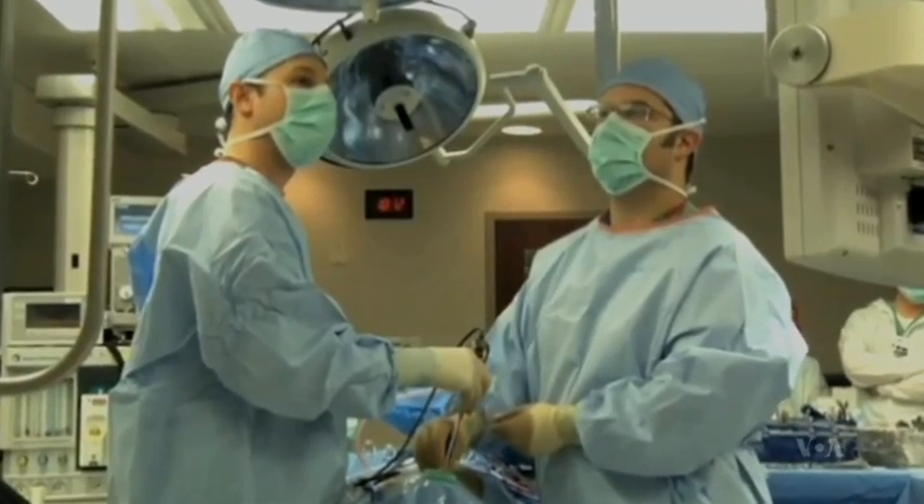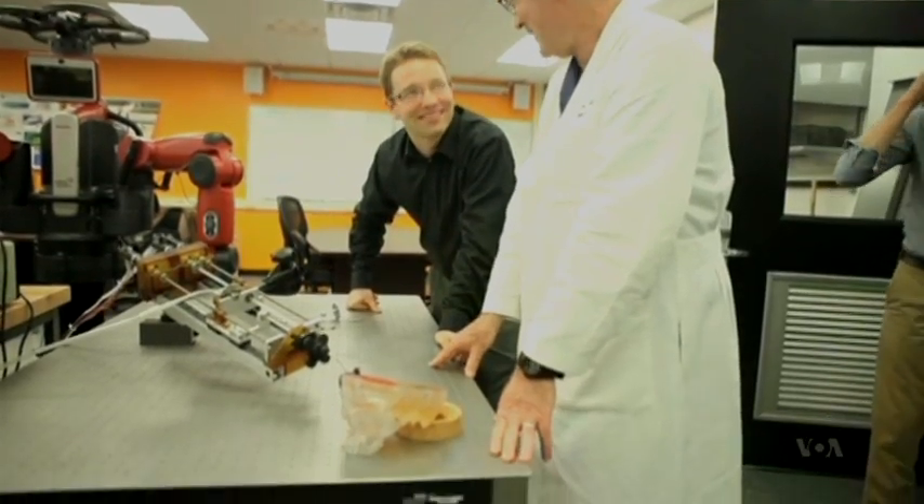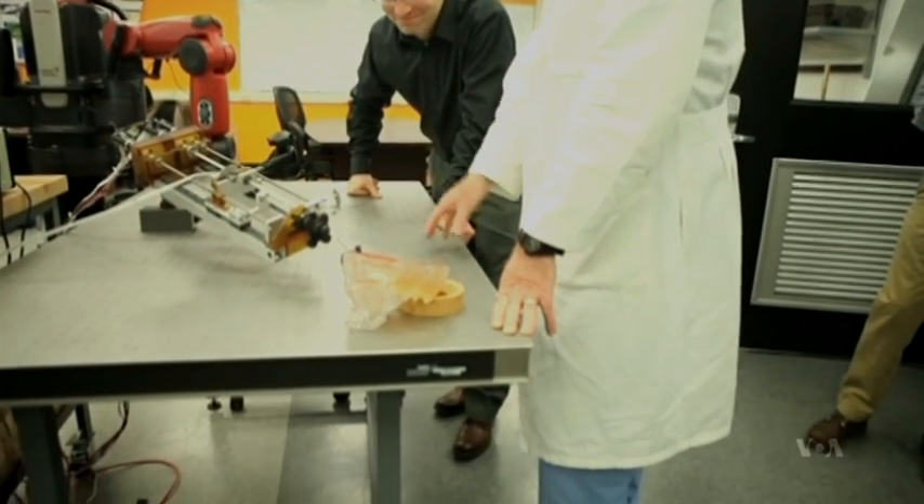That's because there's very little doctors can do for these patients, according to Dr. Kyle Weaver, a neurosurgeon who's working with Webster on this project. Oftentimes, based on the anatomy of the brain and the way the blood vessels are configured and these disease processes, they're oftentimes deep down in the brain.